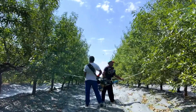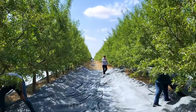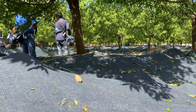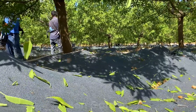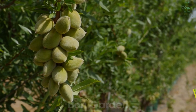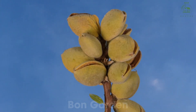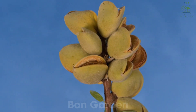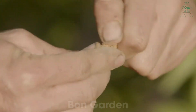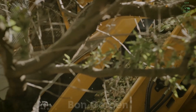By late July, the almonds are ready to be harvested. Harvest season typically begins in August and lasts through October. The almond trees are gently shaken by mechanical harvesters, causing the ripe almonds to fall to the ground. These machines are designed to minimize damage to both the almonds and the trees, ensuring that the trees can continue to produce in the coming years. Once the almonds are on the ground, they are left to dry naturally in the hot California sun for several days. This drying process is crucial as it reduces the moisture content of the almonds, making them easier to store and process later.